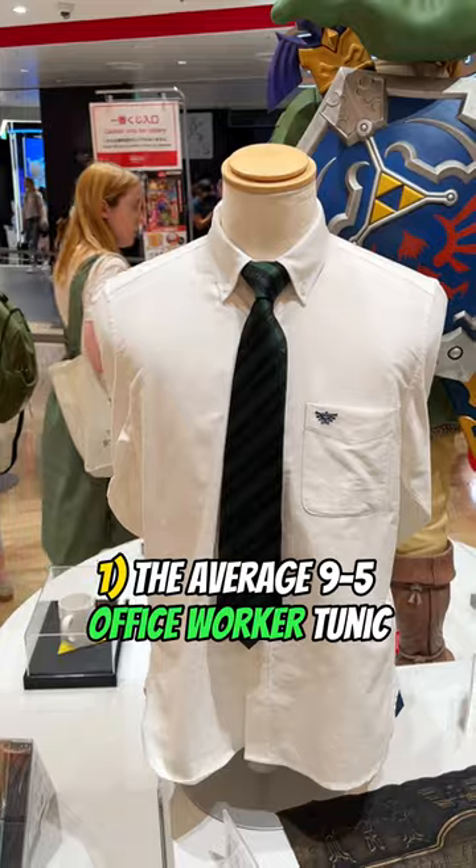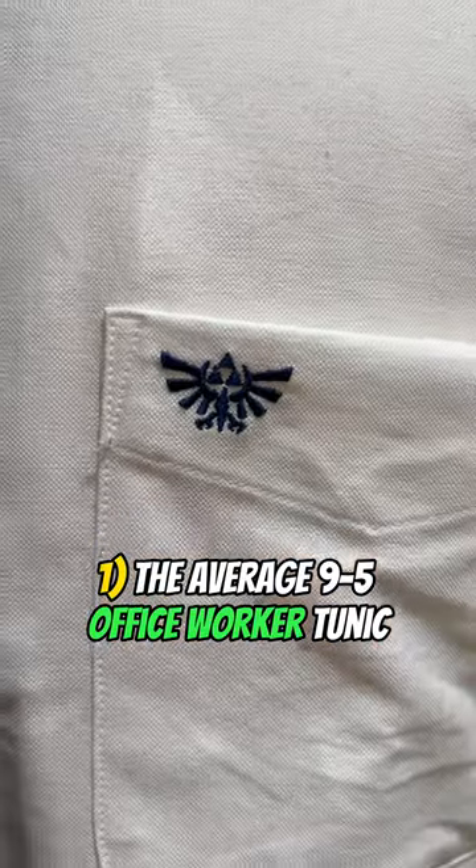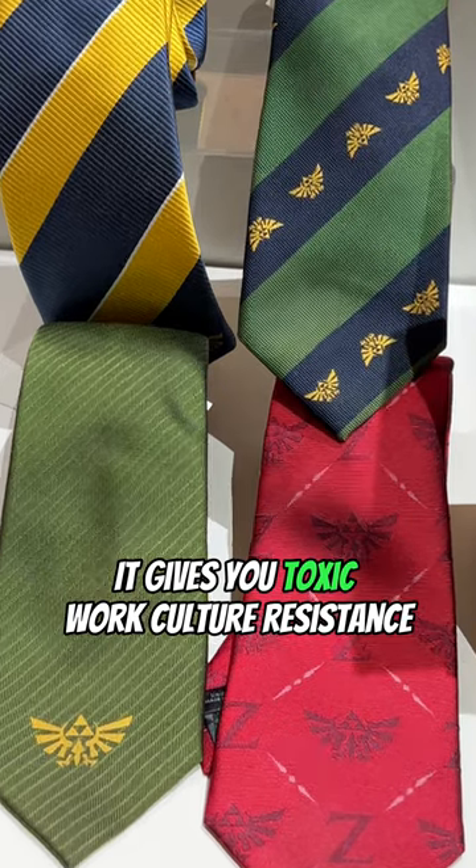The best Tears of the Kingdom gear: the average 9-to-5 office worker tunic. It gives you toxic work culture resistance.